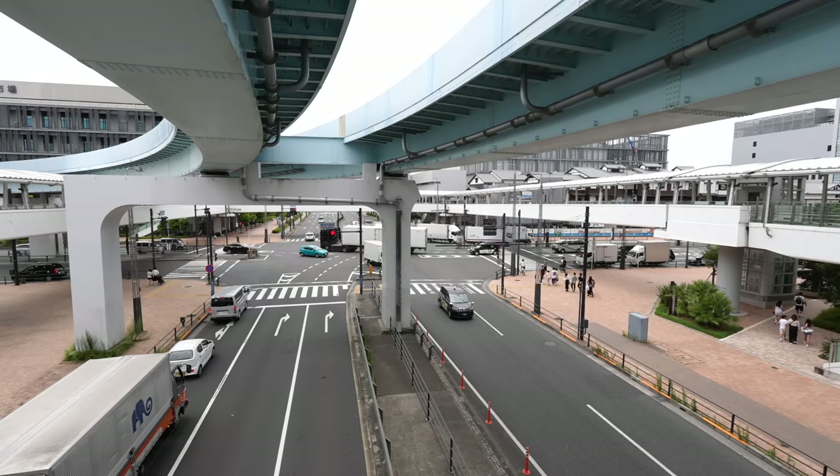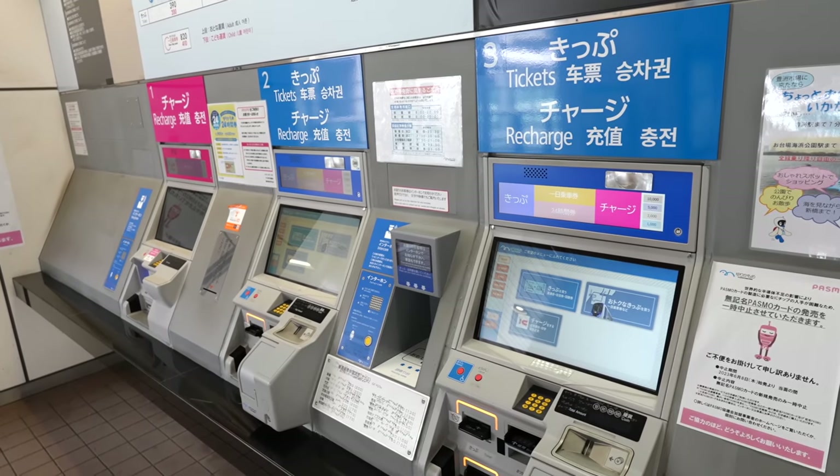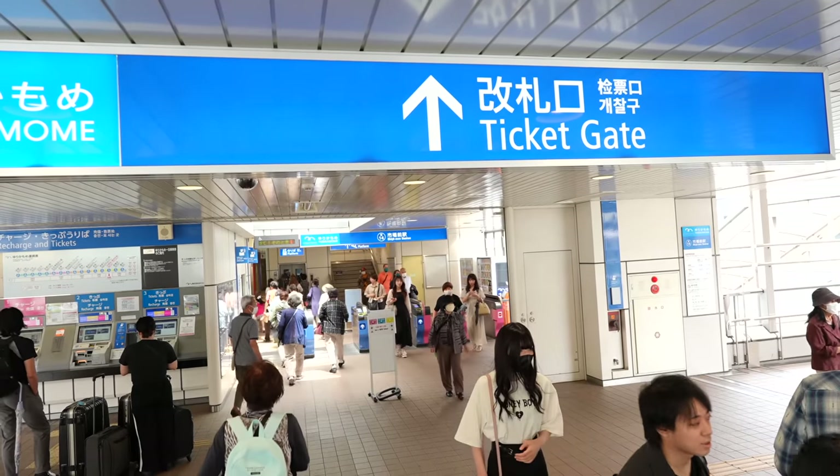Tsukiji Fish Market is a really popular fish market in Tokyo with 83 years of history. However, they decided to move to Toyosu in 2018, and this is the new fish market. Even after the move, Tsukiji Market is still more popular compared to Toyosu Market. So, does it worth visiting Toyosu Market? Let's explore and let me explain what we have here.